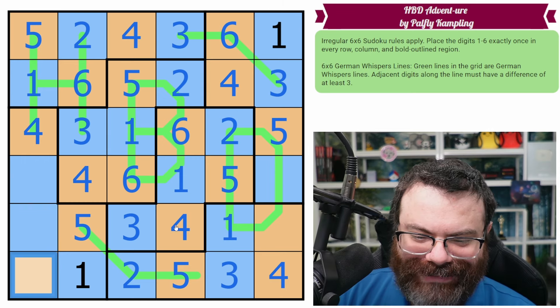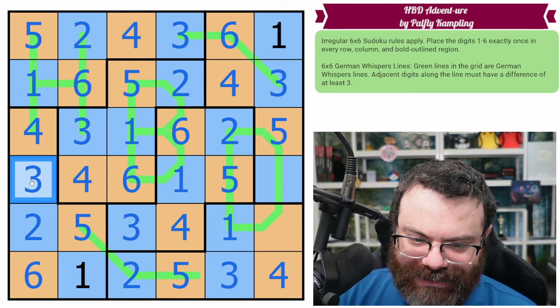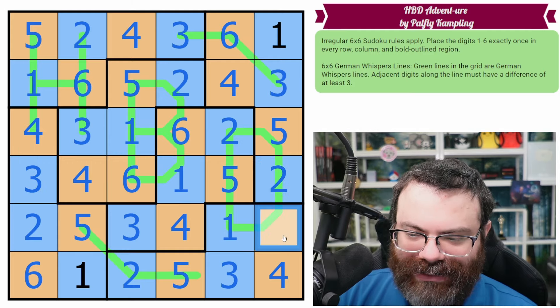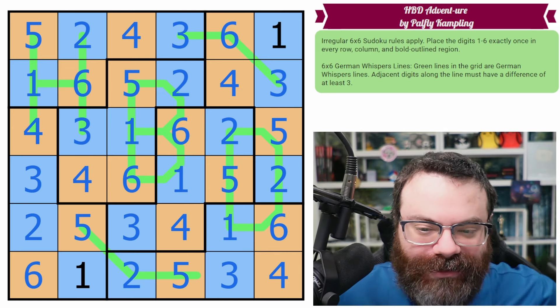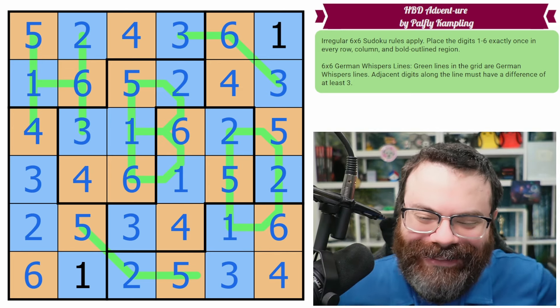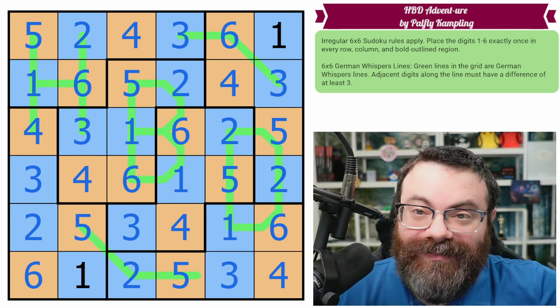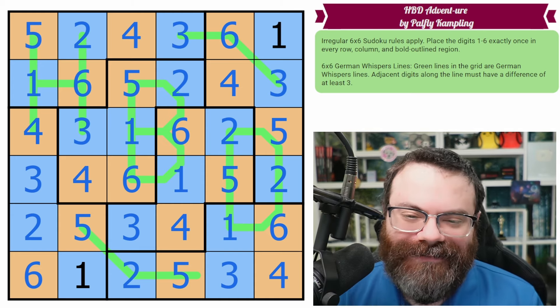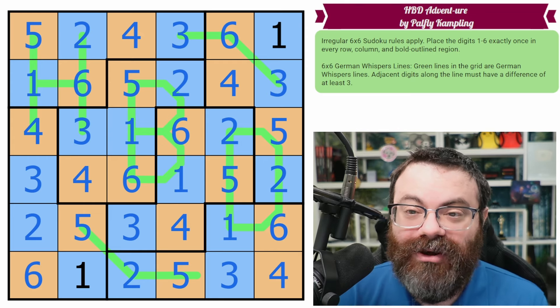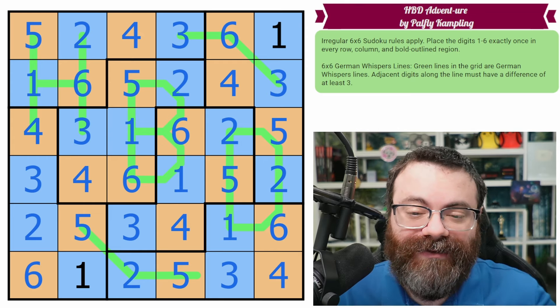Let's get these colors before we accidentally finish the puzzle first — that would be awful. So that's a six, that's a two. This is a three, that makes that a two. This is a six and now we're done. Phew, we almost finished before coloring. Thanks, Palfly. Thank you for the birthday present to adventure, and thanks for actually realizing we needed a birthday present so soon. Hope you enjoyed this, hope you've enjoyed the whole past year of adventure.